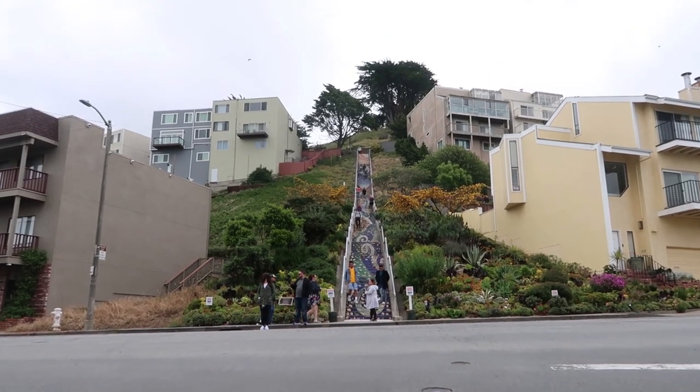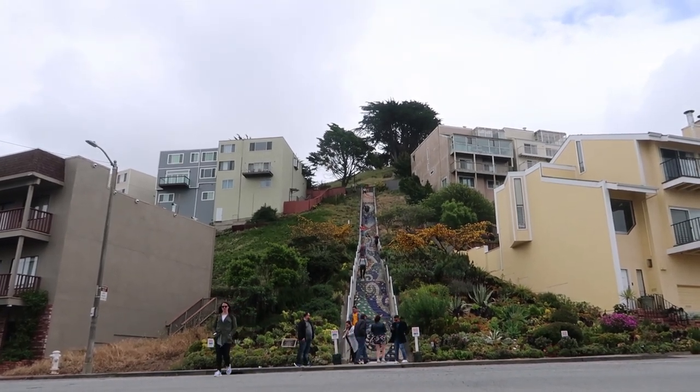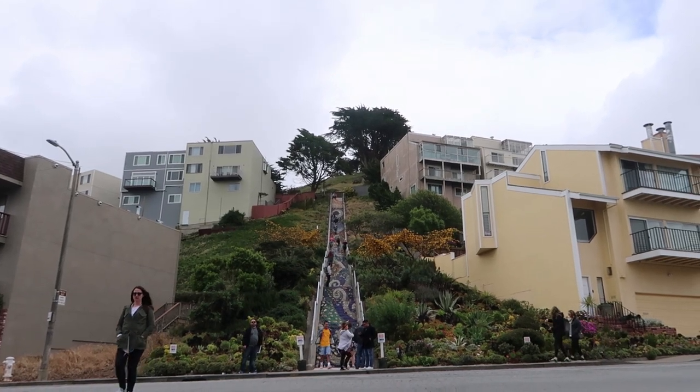The 16th Avenue Tile Steps are 163 steps located here in the Golden Gate Heights District in San Francisco, California. The original steps were built in 1926, but remodeling started in 2003 to make them look like this.